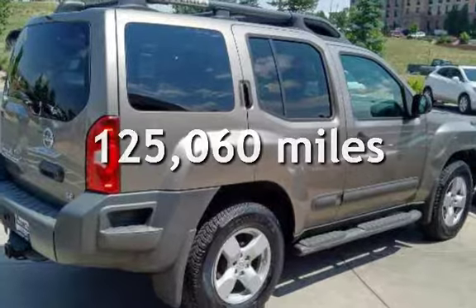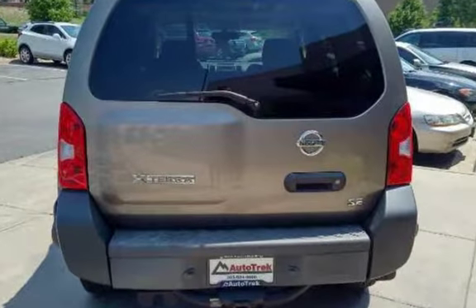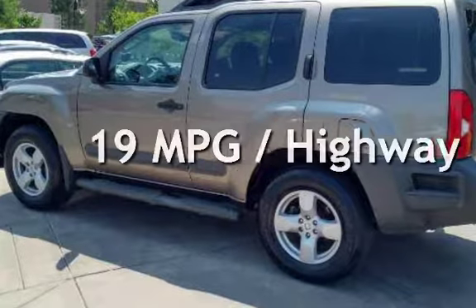This Nissan has less than 126,000 miles on the odometer. Estimated fuel economy for this vehicle is 14 miles per gallon in the city and 19 miles per gallon on the highway.